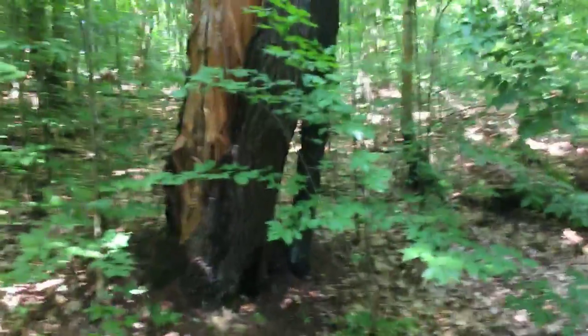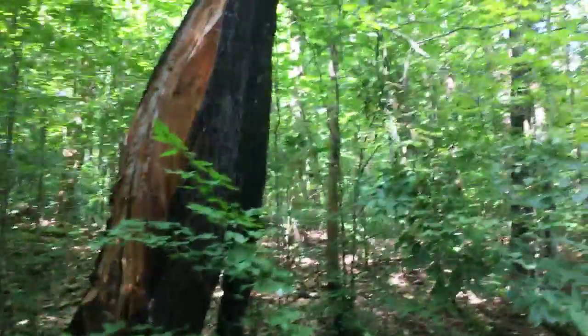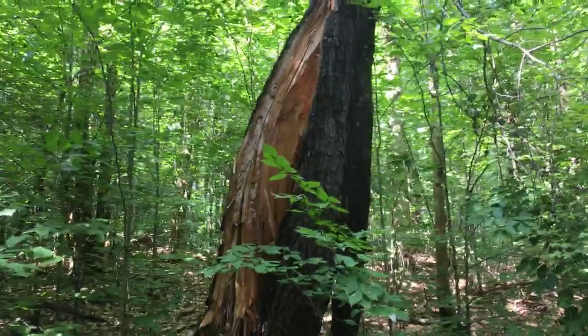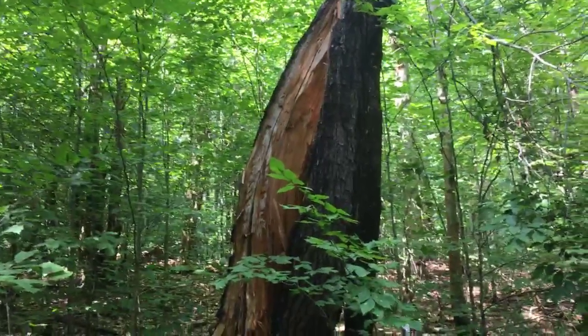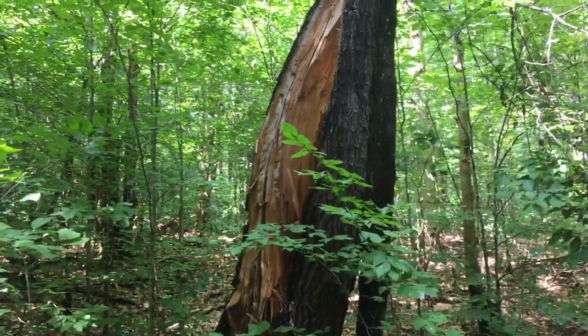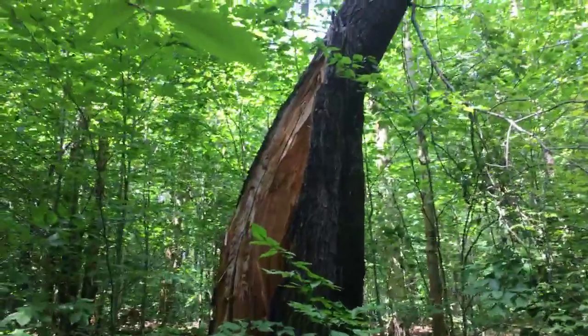I also wanted to show you that we clearly received a lightning strike nearby recently — that looks pretty fresh. I don't know if that happened yesterday or in one of the thunderstorms before, but that is quite gnarly.